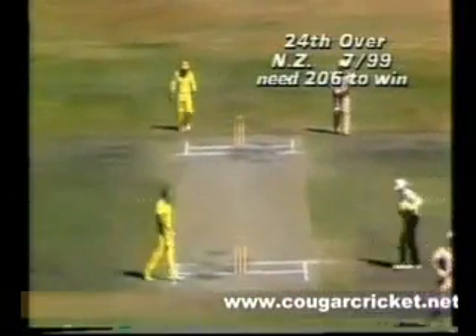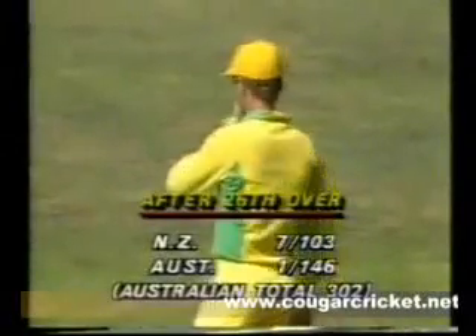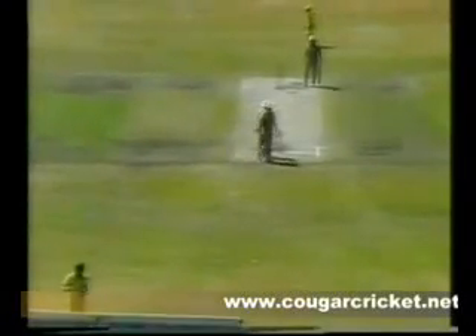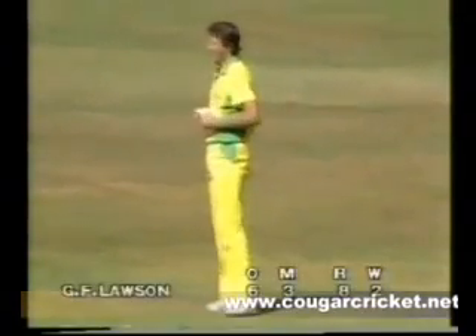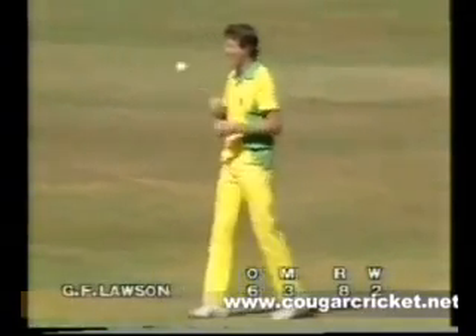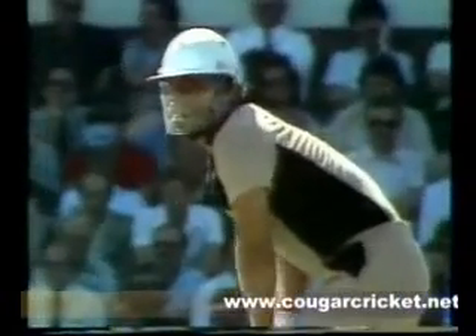And what an incredible fifty that has been — six sixes included in that 50 runs for Lance Cairns. We've got Lawson back on at the southern end. He's got six overs to his name, three maidens, two for eight. The question remains whether those figures will remain as impressive, because Rodney Hogg had six overs for eight runs and one wicket when he was hit by Cairns — he now has one for 30 off nine.